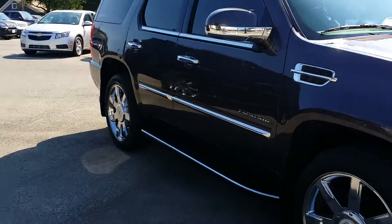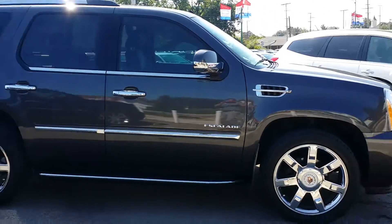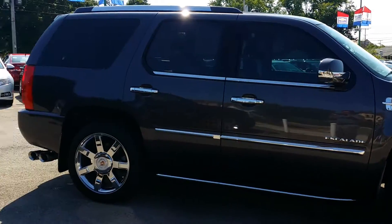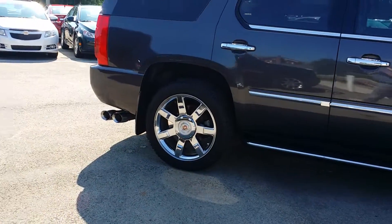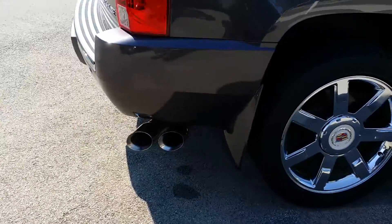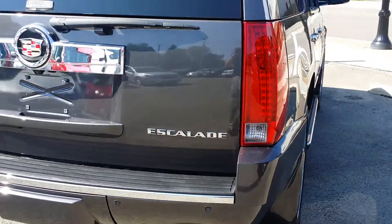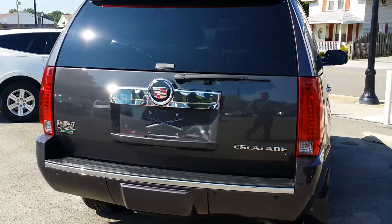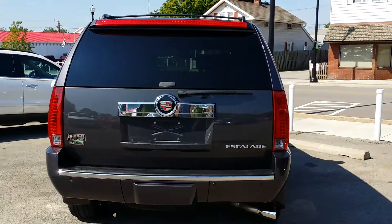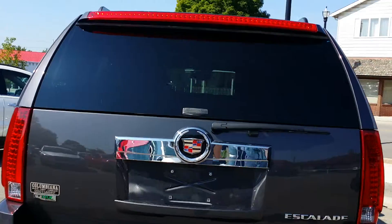Come on over to the passenger side. Take notice of the exhaust — the previous owner installed a Corsa exhaust here, which sounds awesome when you get it going. It does have a K&N air filter as well. Here is the back of the Escalade.